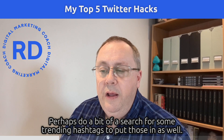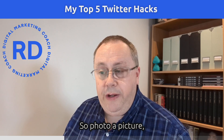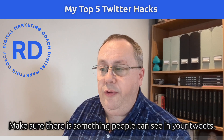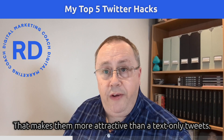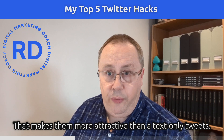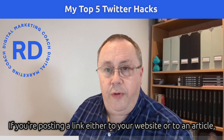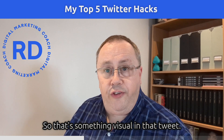Secondly, always use something visual in your tweets — a photo, a picture, a gif, or possibly a Twitter poll. Make sure there's something people can see in your tweet, as that makes it more attractive than a text-only tweet. If you're posting a link to your website or an article, make sure it has a preview image as well.